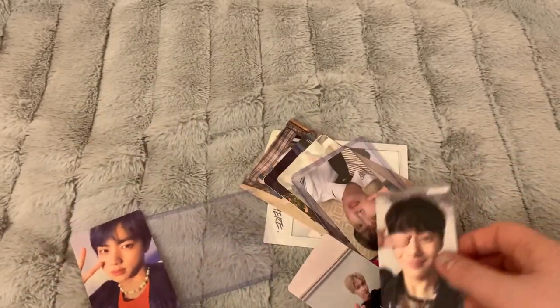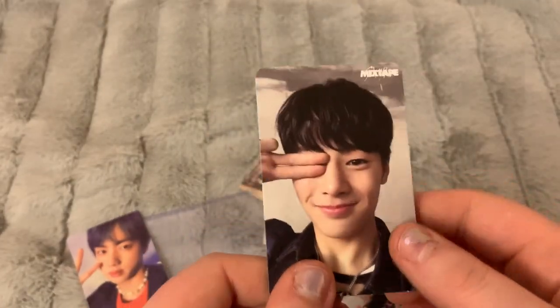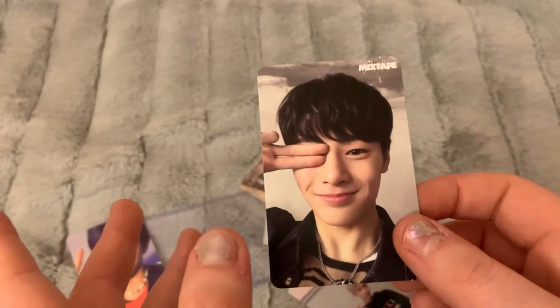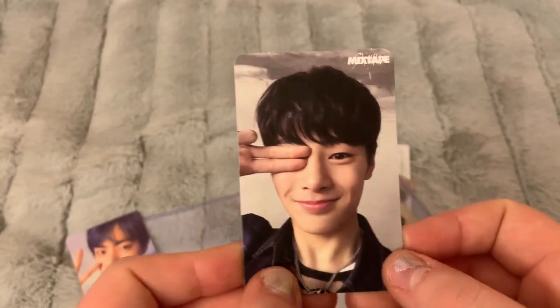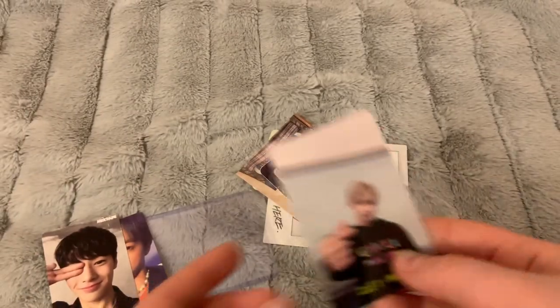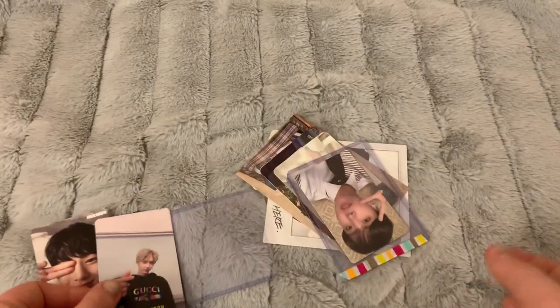I also got this Iron card — this will definitely be up for trade for Chan's or Felix's version because I don't have any of the Mixtape cards like this. But I got my friend's Woojin card, since her bias is Woojin, and Felix — I'm really happy to have this because this card is so cute.